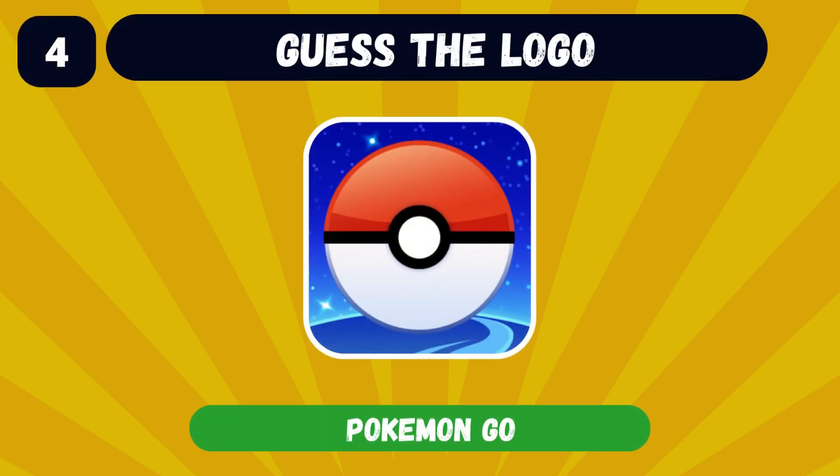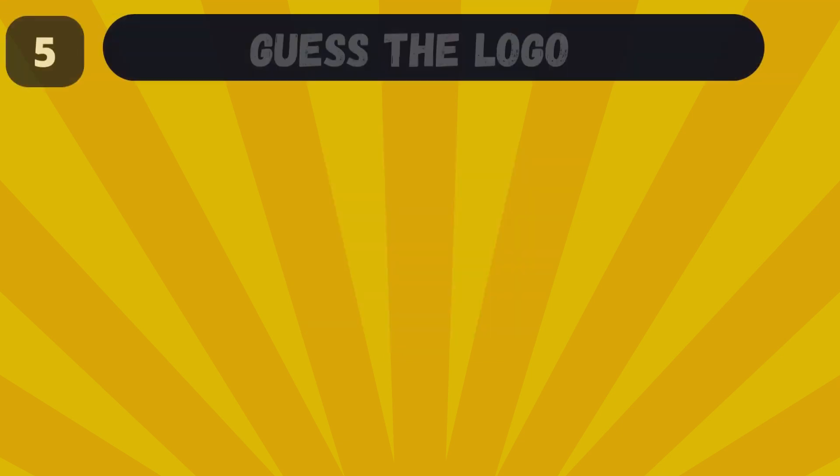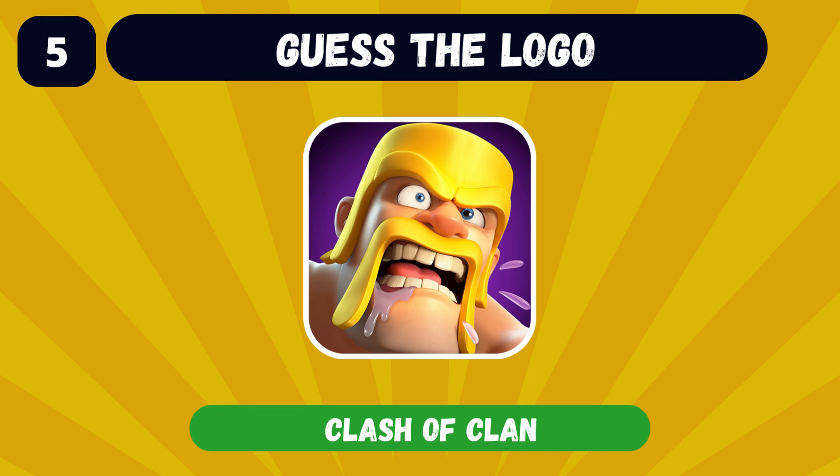The answer is Pokemon Go. Can you name the app with this logo? The answer is Clash of Clans, one of the most downloaded apps.